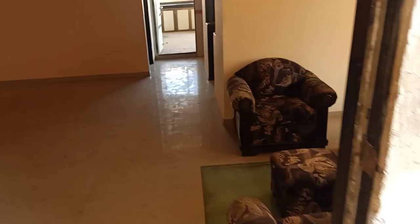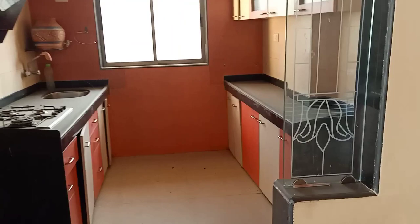We just saw the terrace. This is the living room. On the right-hand side is the modular kitchen — this is the modular kitchen.